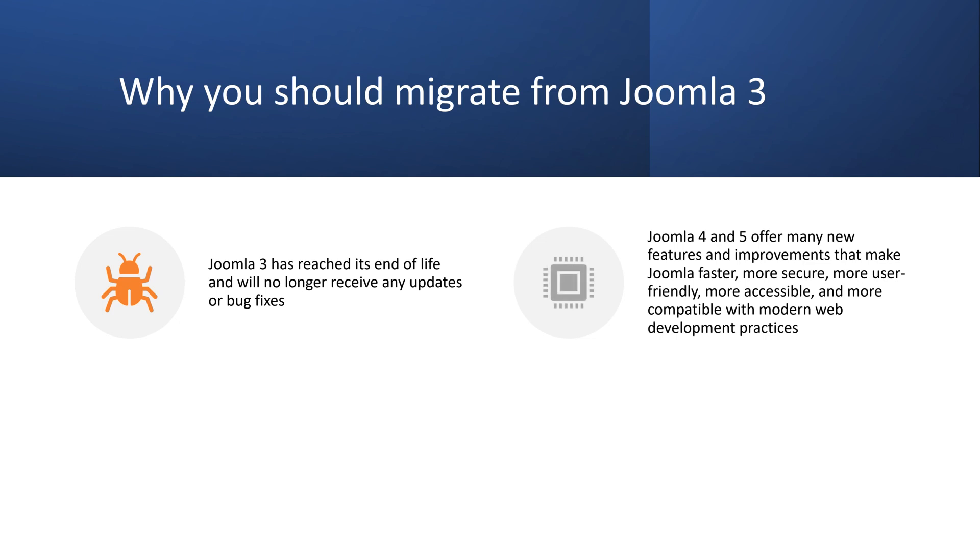Second, you will miss out on the new features and improvements that Joomla 4 and 5 offer. Joomla 4 and 5 introduce many changes and innovations that make Joomla faster, more secure, more user-friendly, more accessible, and more compatible with modern web development practices.